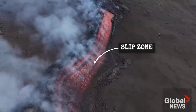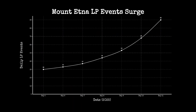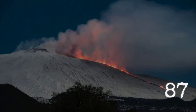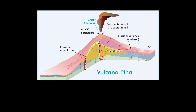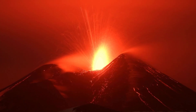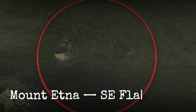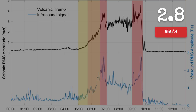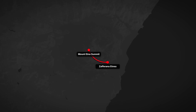A surge of long-period tremor now thrums beneath Etna's slopes, echoing through the volcano's fractured interior. In early 2025, seismic stations recorded a sharp rise — LP event rates more than doubled, with daily counts climbing above 85 as winter gave way to February's eruption. These tremors, low and resonant, are the signature of magma forcing its way through brittle rock. They cluster at night, peaking in the hours before each new fissure opens, and are strongest along the southeastern flank. RMS amplitudes hit 2.8 millimeters per second — the highest in over a decade — while dense packets of tremor ripple through the summit and out toward Zafferana Etnea.